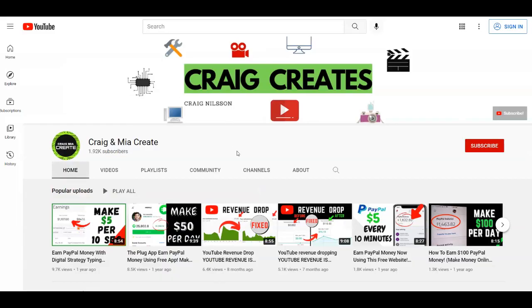That's it for today's video. If you liked it, make sure to give it a thumbs up and leave a comment below — let me know what you think about this strategy and which platform was your favorite. Don't forget to subscribe to the channel, Craig and Mia Create. Thank you for watching and see you in the next tutorial.